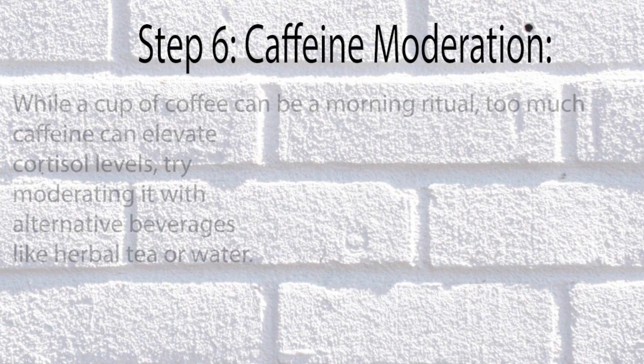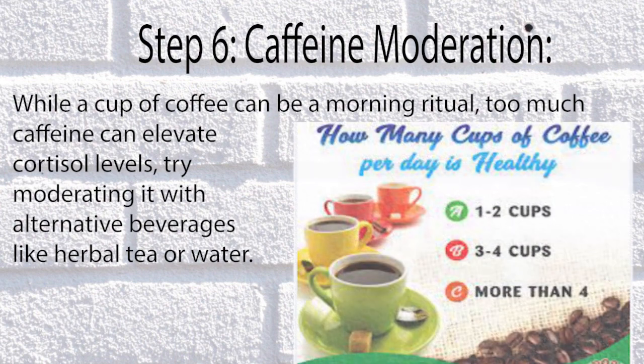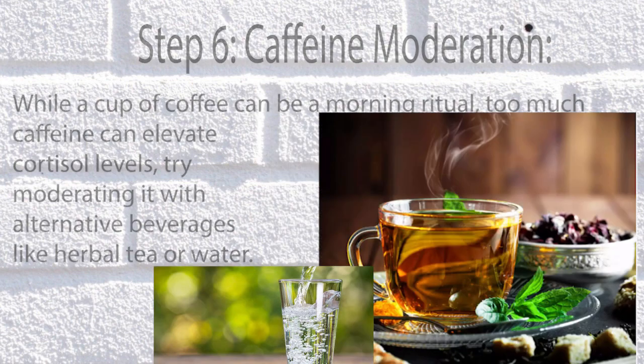Step 6: Caffeine Moderation. While a cup of coffee can be a morning ritual, too much caffeine can elevate cortisol levels. Try moderating it with alternative beverages like herbal tea or water.